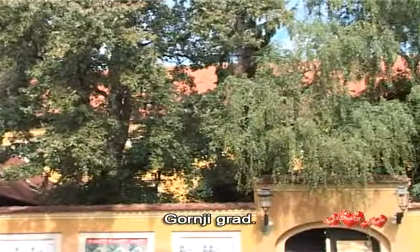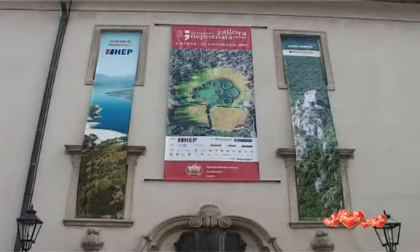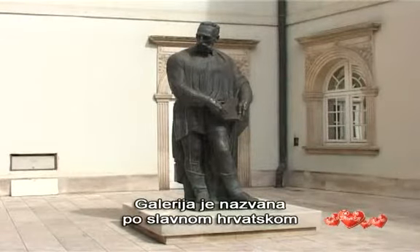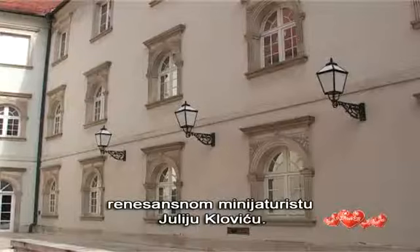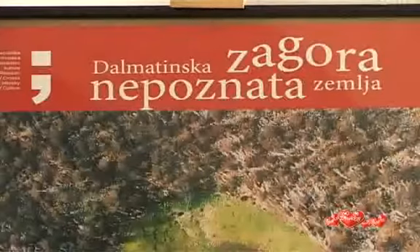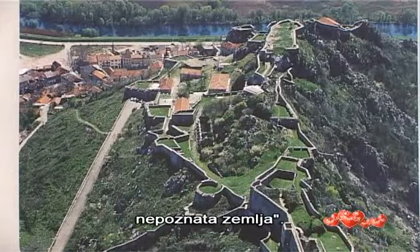The Upper Town. In this historical setting there's a rich choice of museums and galleries. One of the most beautiful is the Klović Gallery, named after the famous Croatian Renaissance miniaturist Juraj Klović. It's located in a former Jesuit monastery from the 17th century. Currently the gallery is presenting the exhibition called Dalmatian Zagora: An Unknown Country.